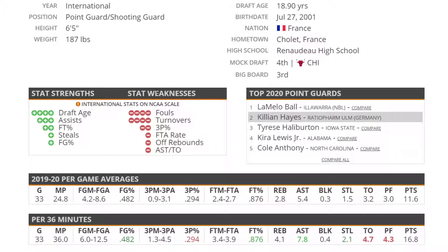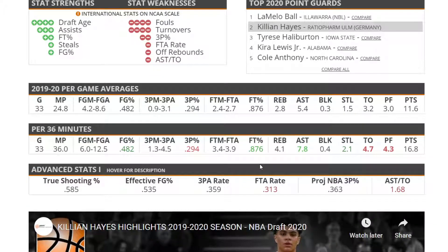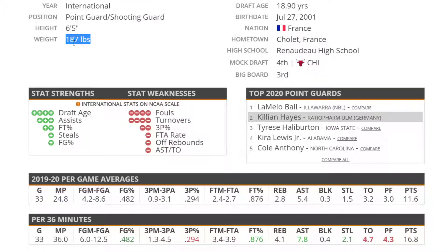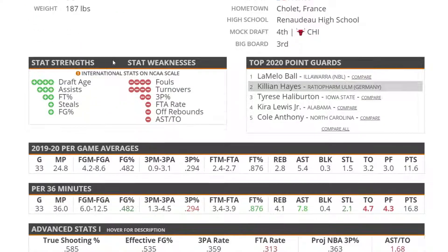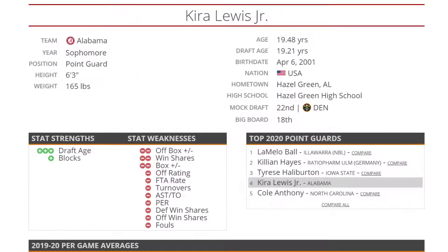Moving on to Killian Hayes — some people say he's a better playmaker than LaMelo Ball, and could be a better scorer as well. I think there are a lot of question marks about him. At 11.5 points and 5.5 assists, he didn't really do a whole lot with his time in Germany. At 6'5", 187, he has that NBA size and is a pretty efficient scorer. Apparently he's going to be pretty good at the next level, but there are a lot more question marks surrounding him than Tyrese Halliburton.